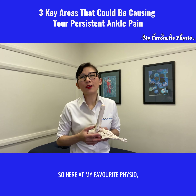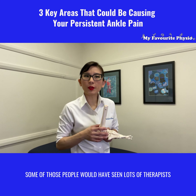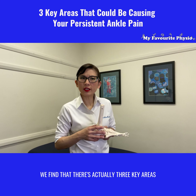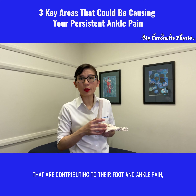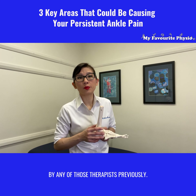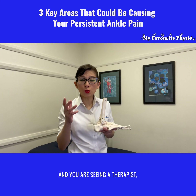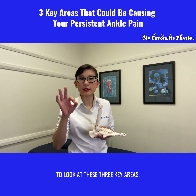Hi, it's Nisha from My Favorite Physio. Here at My Favorite Physio, we see lots of people who come in complaining of foot and ankle pain. Some of those people would have seen lots of therapists before they eventually came to us. We find that there are actually three key areas contributing to their foot and ankle pain, and often those three areas are not even looked at by any of those therapists previously. So I thought I'd jump in and share those three key areas, so that if you are experiencing ankle pain and you are seeing a therapist, perhaps you could speak to them and let them know to look at these three key areas.